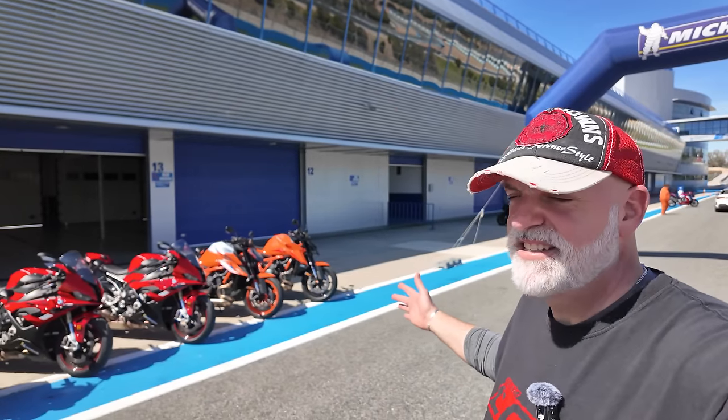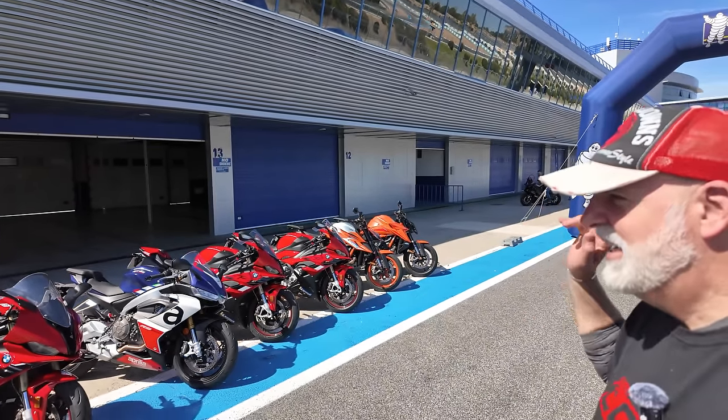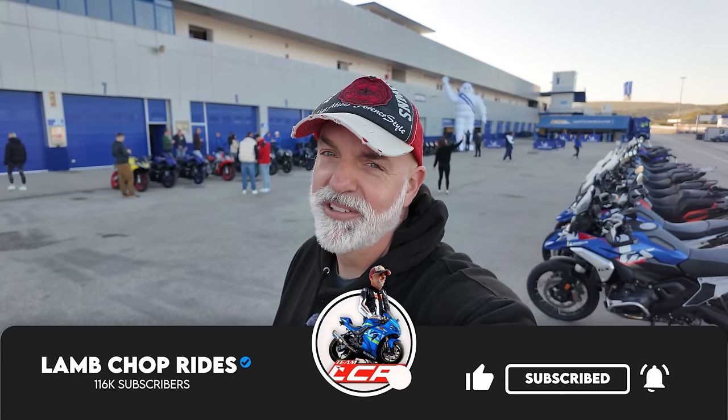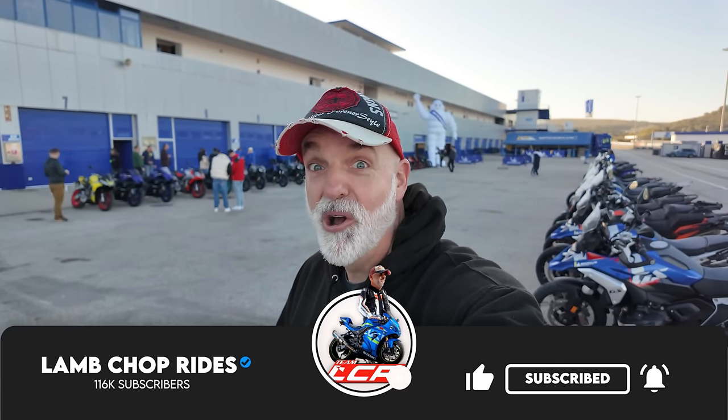We've got four sessions. We've got RSV4s, SRs and RRs, Super Jigs, R1s, Fire Blades — a whole host of different bikes to test. So this is going to be a fantastic video and my first ever tyre test. I'm really, really quite excited. So, Chopsie, grab yourself a coffee and roll the intro.